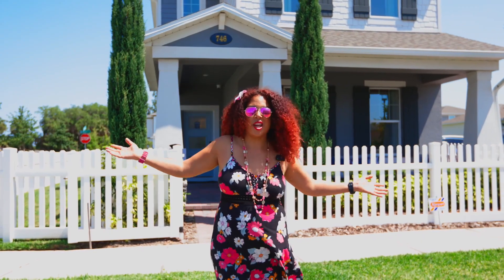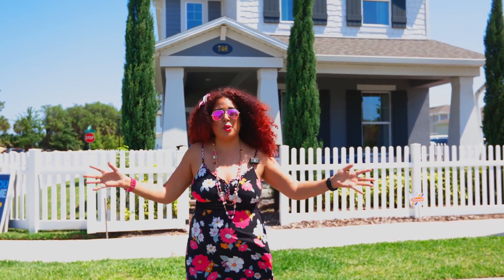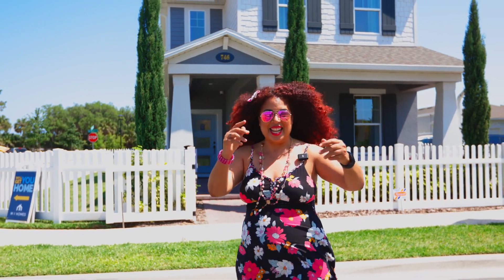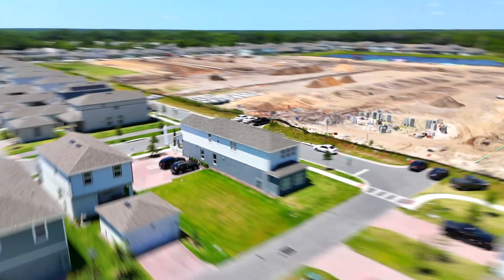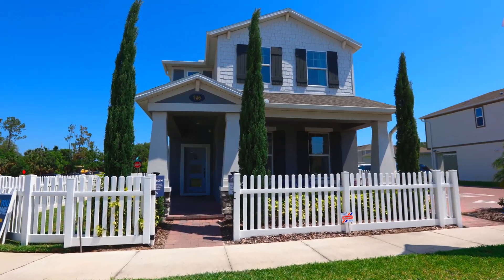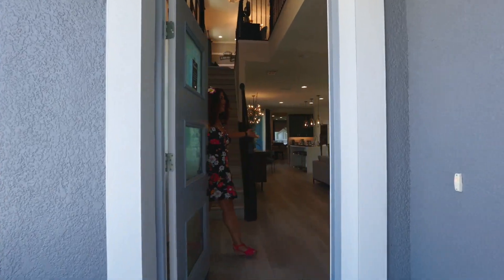Welcome to North Orlando. We are in Rivington in DeBary, North Orlando's newest master plan community. I'm Jennifer DiVivo with Lotus Door Realty. Let's take a look inside. Come on in and prepare to be impressed.